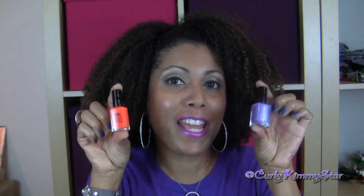Hey beauties, Kelly Kimmy Starr, and I'm here today to do a product review. If you want to know what I think about these Shea Colors That Brighten Up Any Mood Nail Polish, stay tuned!